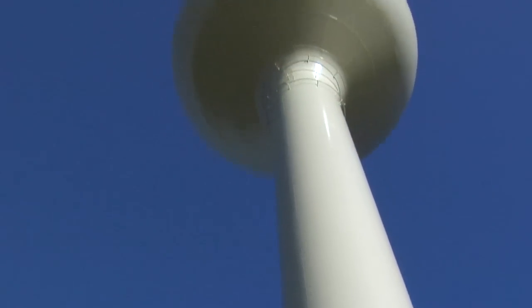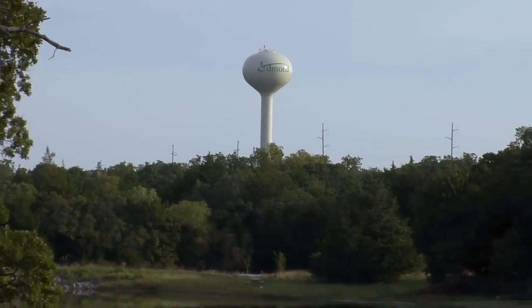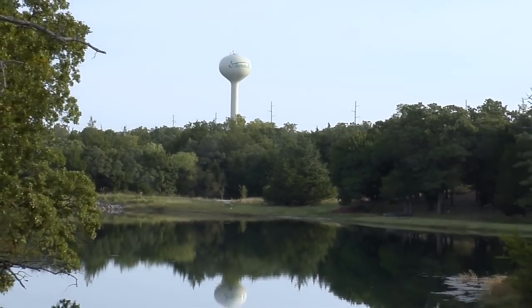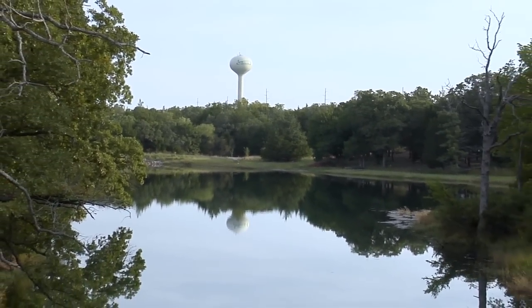I'm looking at this tower and this thing is gargantuan. How tall is it and how much water does it hold? Well, this particular tower is 161.5 feet tall and it will hold 500,000 gallons of water — a half a million gallons of water. Right, and this is just one tower.